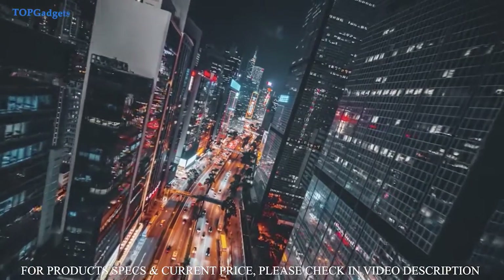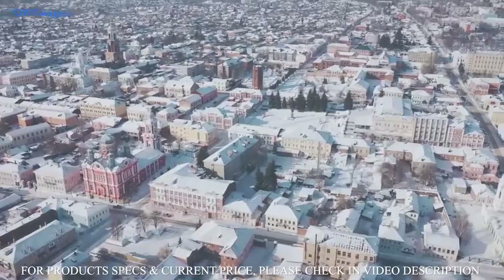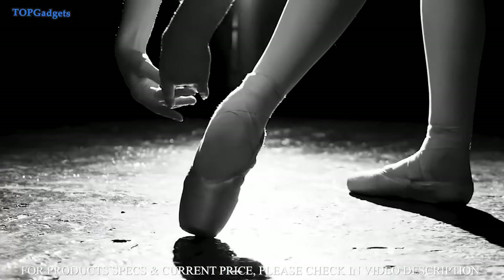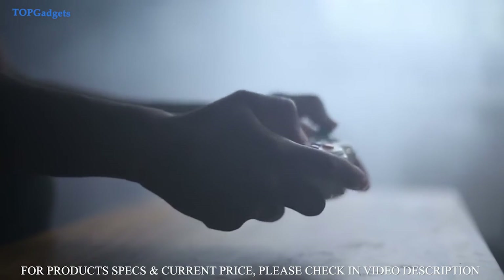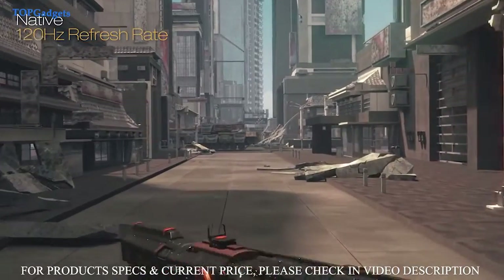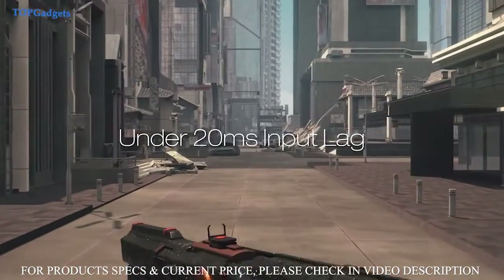The Pro Cinema LS12000 features a compensation filter that controls the polarization of light, allowing the projector to suppress stray light, dramatically enhancing the picture contrast, exceeding 2,500,000 to 1 for unbelievable black performance. It's also perfect for serious gamers who want to experience 4K at a blazingly fast 120 frames per second and under 20 millisecond input lag for smooth action and dynamic responsiveness.